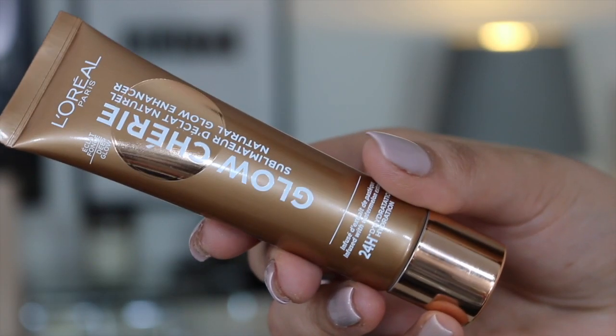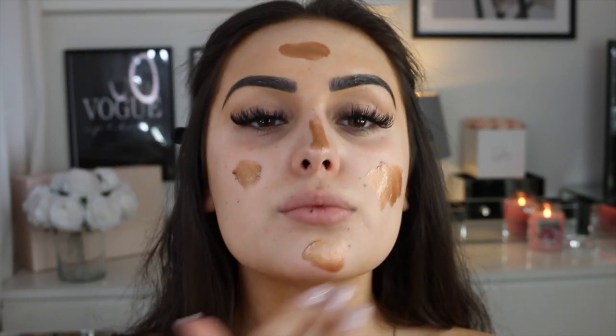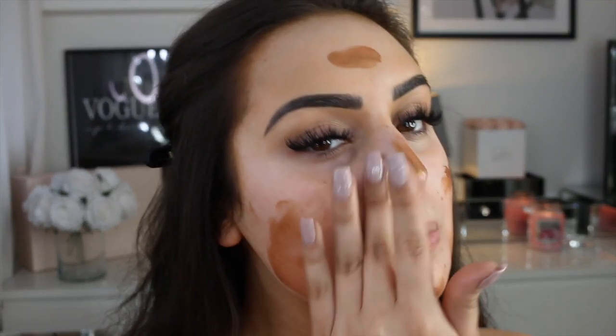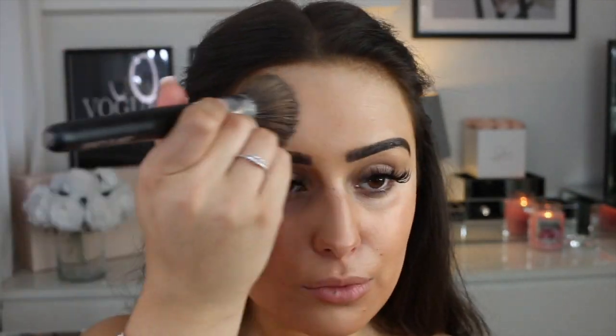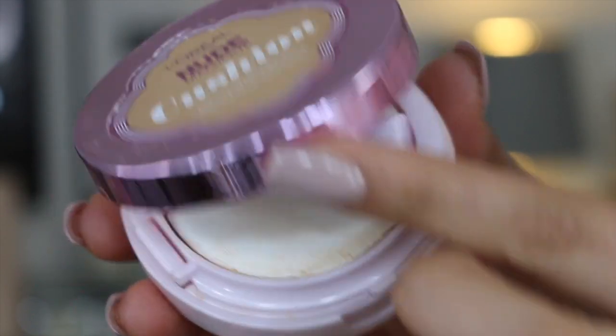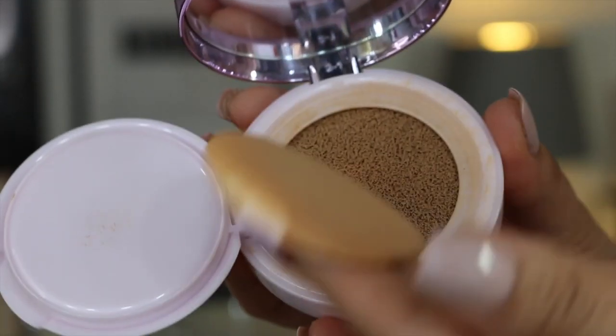The first product I'm using is the L'Oreal glow enhancer — they recently sent me this product. It comes in three different colors; this is the darker shade. It looks quite crazy at the beginning, but once you blend it in — I found blending with a brush is a lot easier — it works wonders underneath your makeup and brings out that natural glow to your skin.